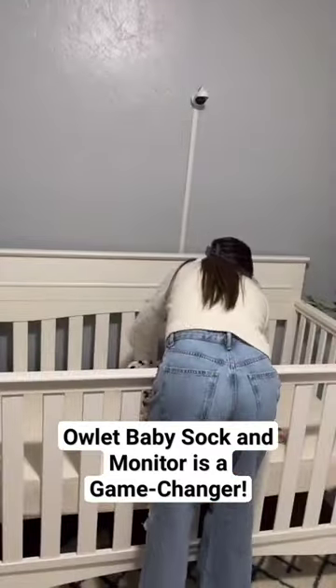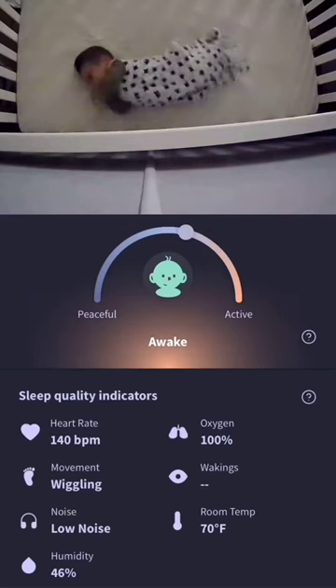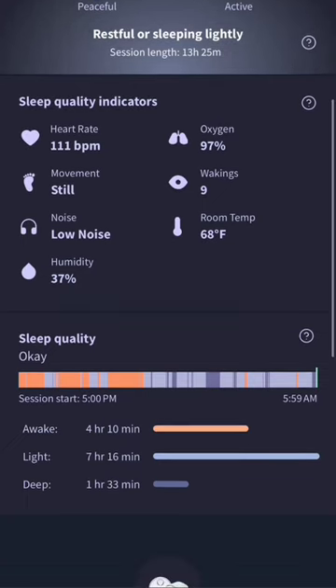The HD camera allows me to monitor and see the baby's sleep patterns through the Owlet app. The Dream Duo 2 has allowed me to have so much peace of mind and it's something that I recommend to all parents.